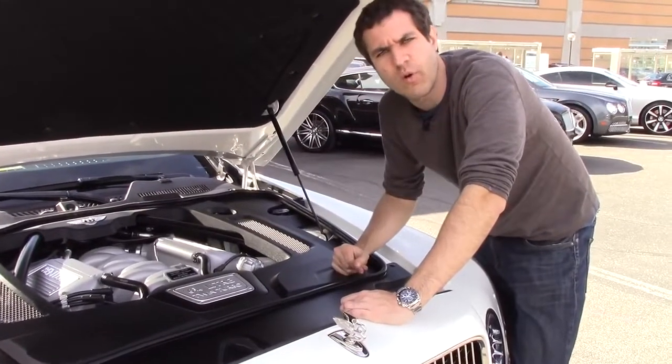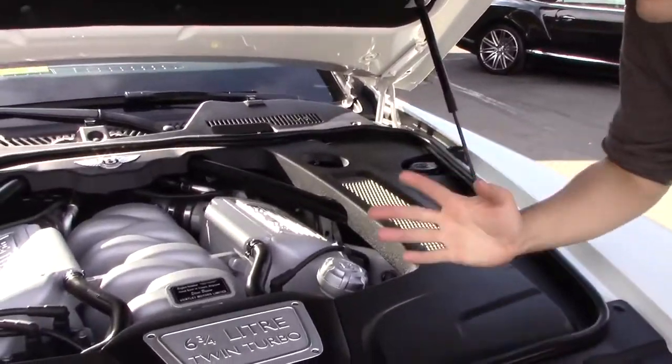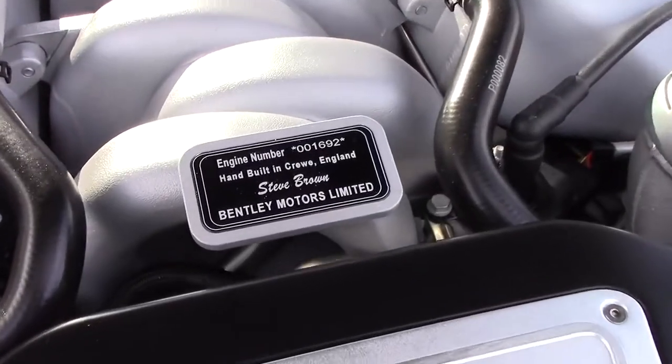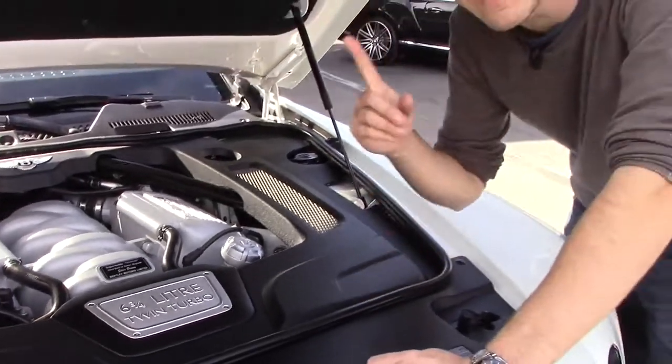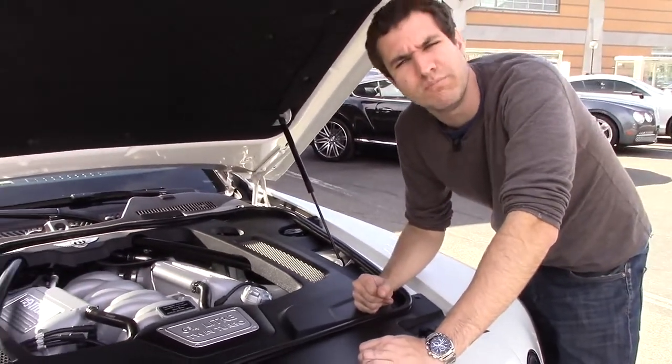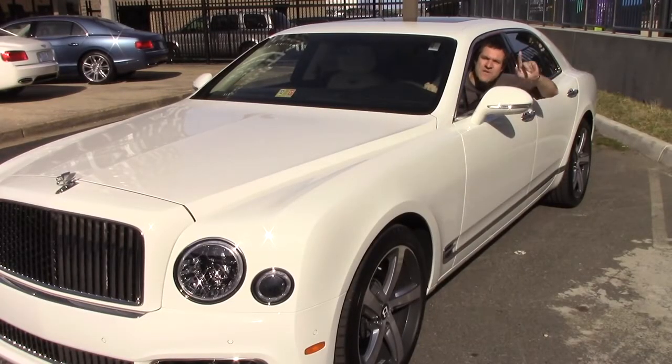Under the hood, things are pretty normal, except for the fact that the engine includes a little plaque showing the engine number, the production location, and the name of the guy who built it — which is kind of weird, but I like it because it means we know who to blame if something goes wrong. Another cool Mulsanne detail: the headlight washers. Watch this.